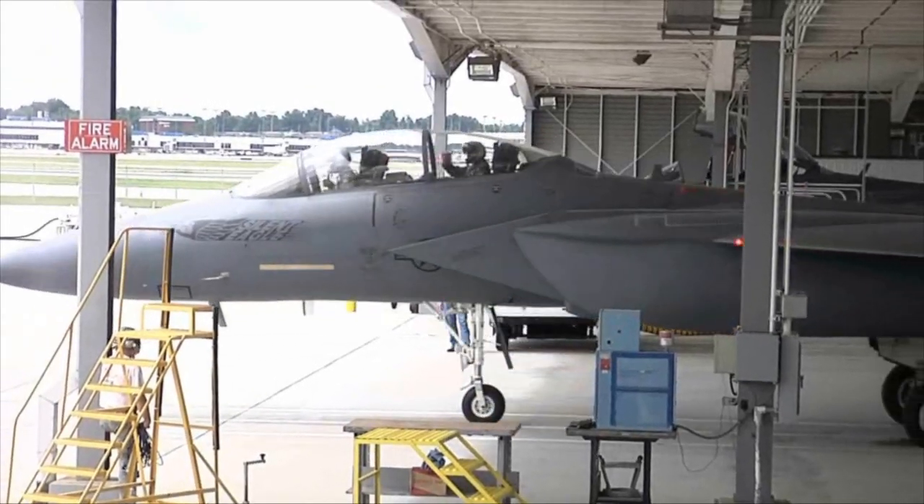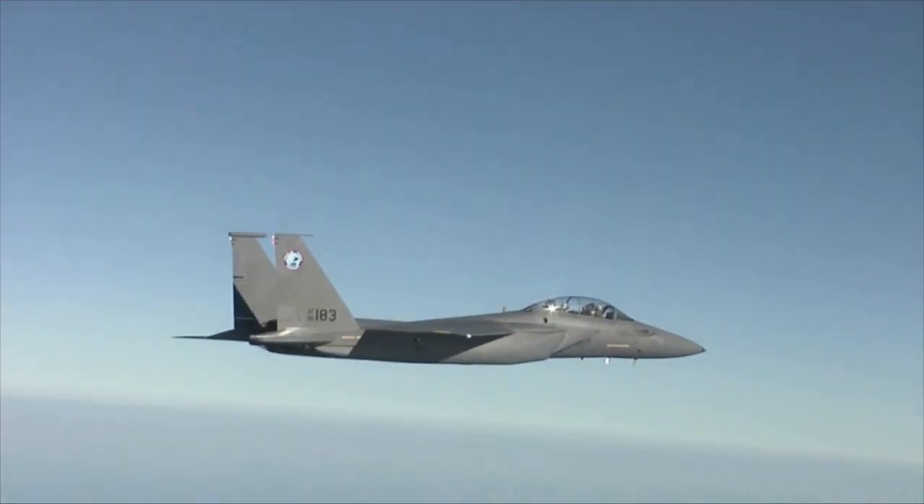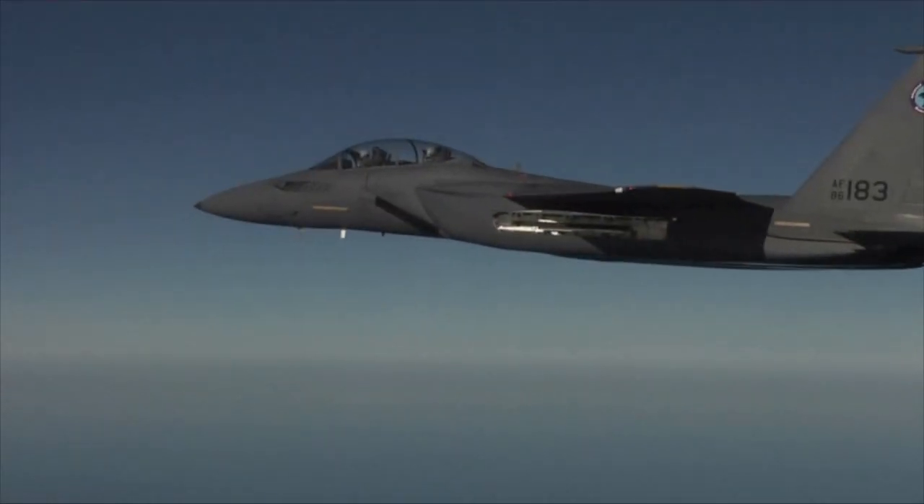In July 2010, the program completed two key milestones: first flight in the Silent Eagle configuration, and first weapon release from the conformal weapons bay. We've been talking about the Silent Eagle, we've had a lot of attention paid to it, and we're really excited to be able to show our international customers the progress that we're making.